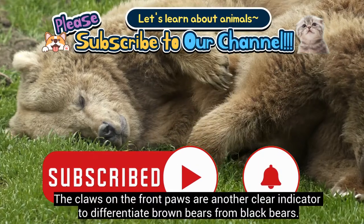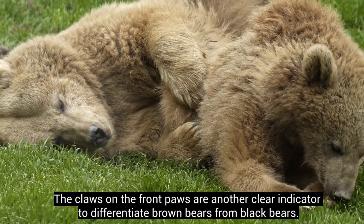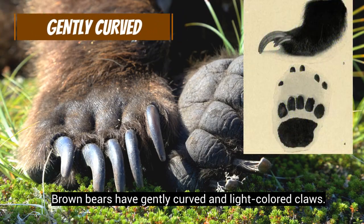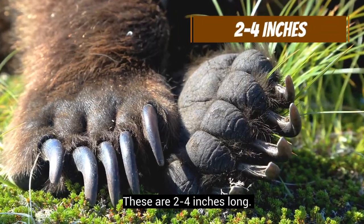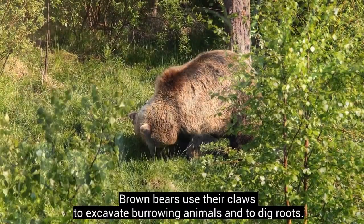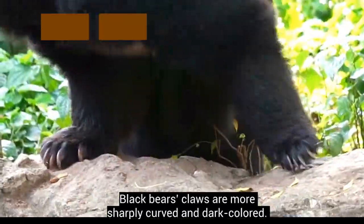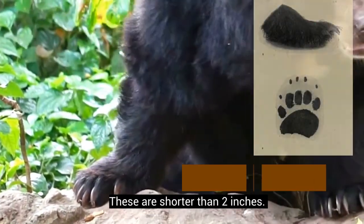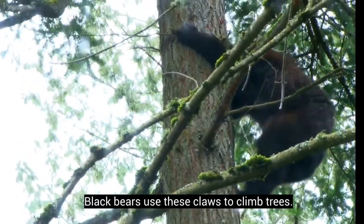The claws on the front paws are another clear indicator to differentiate brown bears from black bears. Brown bears have gently curved and light-colored claws that are 2 to 4 inches long, and they use their claws to excavate burrowing animals and to dig roots. Black bears' claws are more sharply curved and dark-colored, shorter than 2 inches, and are used to climb trees.